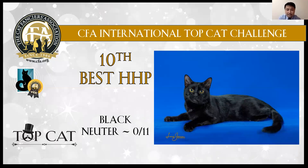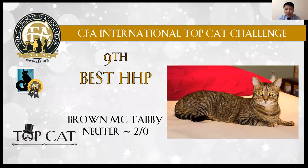10th best: another black male. I like the shiny coat, deep black color. Also has yellow eyes. Muscular body.